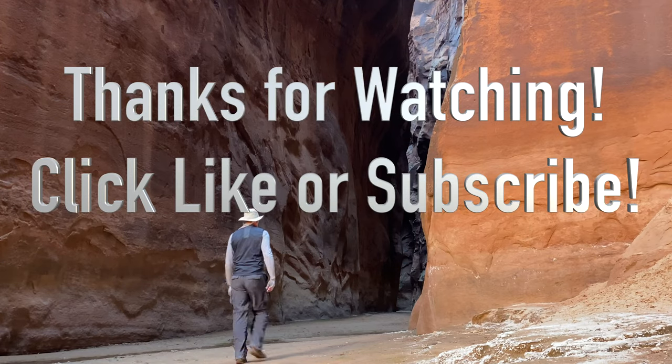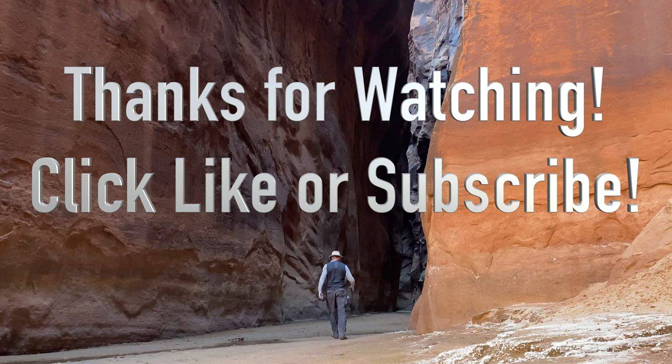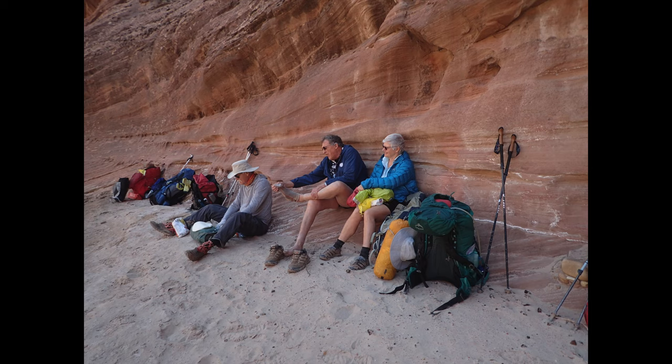Thanks for watching. I hope you learned something that motivated you to hike Perea Canyon and maybe helped you prepare for your journey. If you did, please click like or subscribe to my channel, or leave me a comment — I love hearing from the kind folks that watch my videos. See you on the trail!